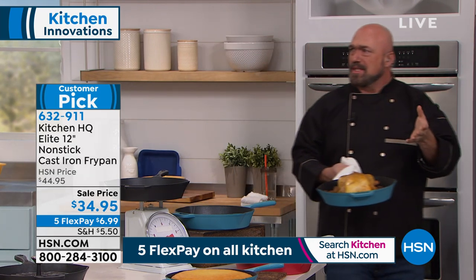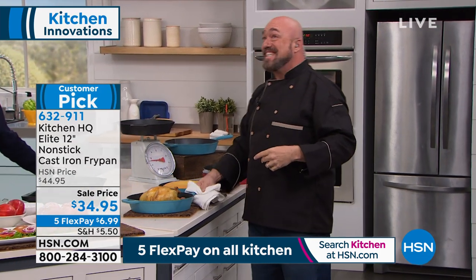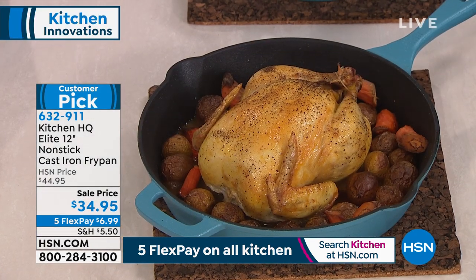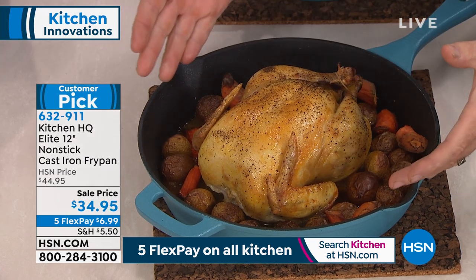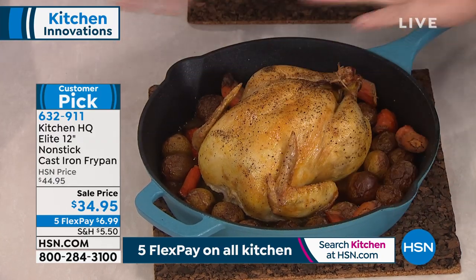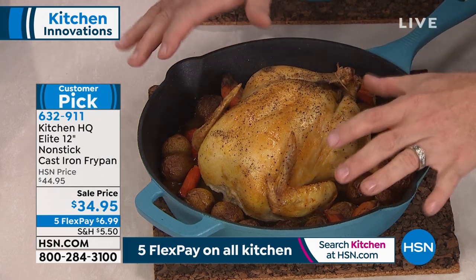Let me grab this out of the oven. One year ago, almost today, we got to say the words: nonstick, dishwasher safe, cast iron. It's a year later and it still sounds a little weird — nonstick, dishwasher safe, cast iron. I can't express what a big deal that is. We're starting you off with the 12-inch size — not too small, not too big. A great entry level into our nonstick cast iron.